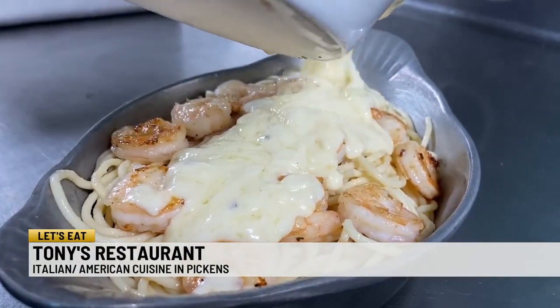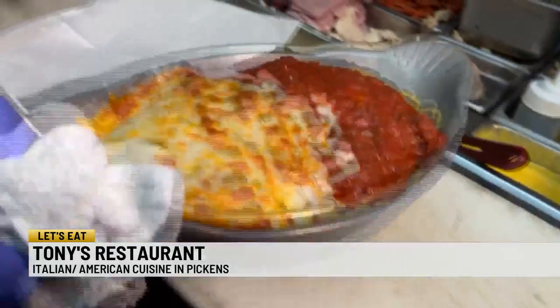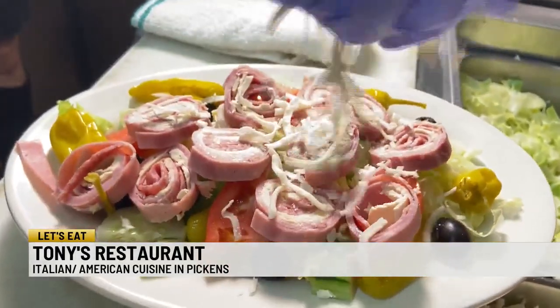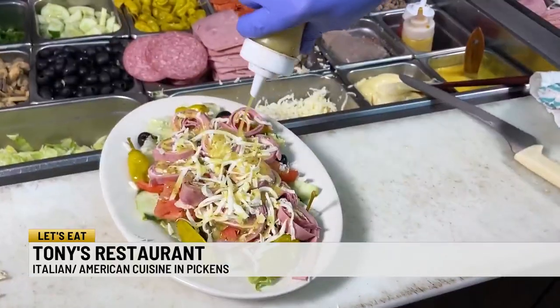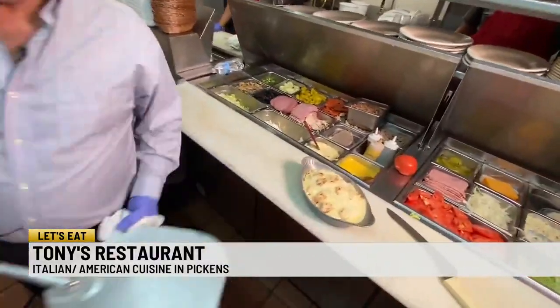Homemade Alfredo: heavy cream, Parmesan, and good butter. The chicken parm version doesn't look bad either. And even if you order a salad here, this is the best antipasto — it'll have a taste of home. In 40 years, I'm very proud to feel I am from Pickens.